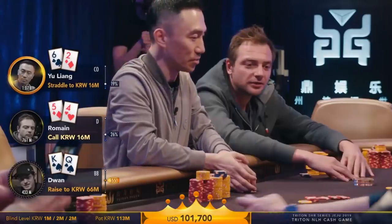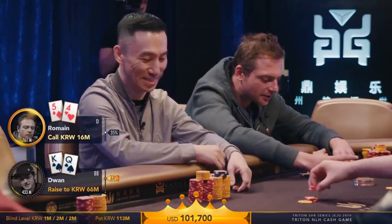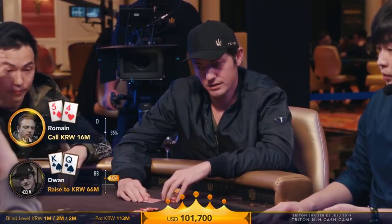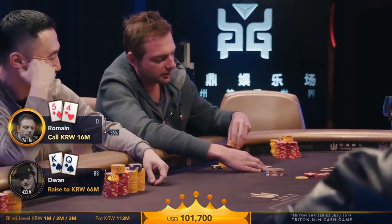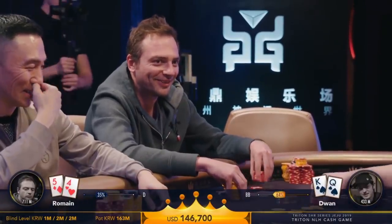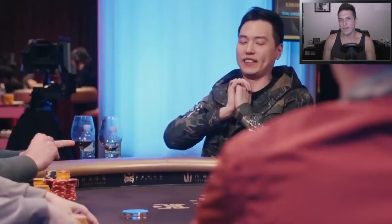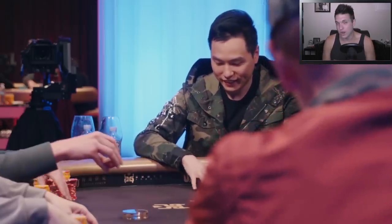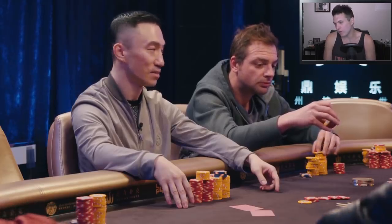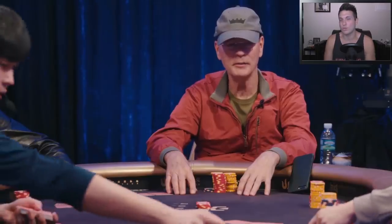Duan is going to go for it with king-queen suited. Romain Flander is in for 16k with 5-4 offsuit and has position, so he calls. The action will begin on the small blind because of all the straddles. Our hand begins with under-the-gun straddling, UTG+1 re-straddling, the cutoff re-straddling, and the button calling blind.